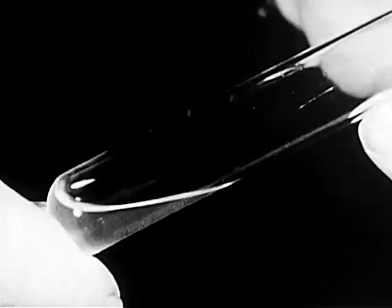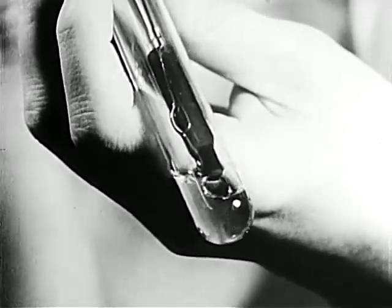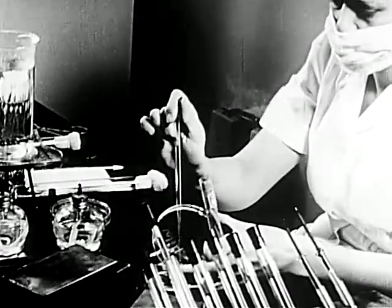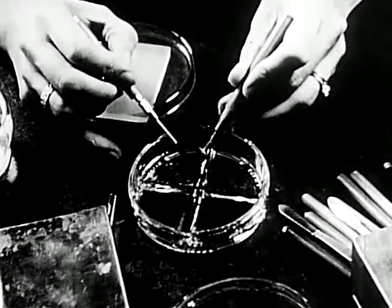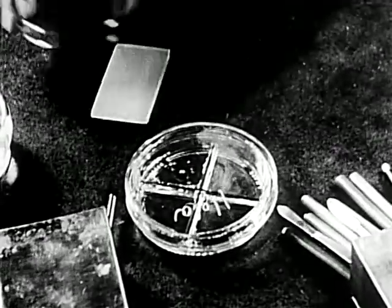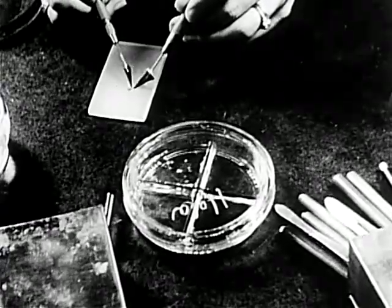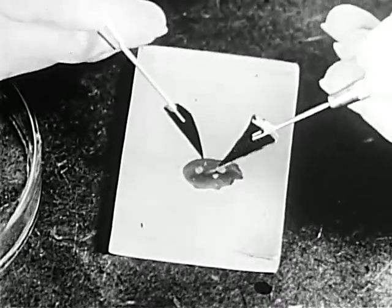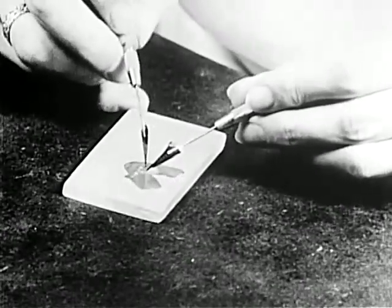HeLa cells are grown in test tubes where they may be harvested from the walls by means of a rubber policeman. The colonies are collected in petri dishes containing nutrient fluid. They are transferred later to the surface of a large sterile glass slide and cut into fragments suitable for subculture in bottles, test tubes, or on cover slips. Cells are stimulated by cutting, but this must be done with sharp knives to avoid excess trauma. The cut fragments are collected in a petri dish containing a nutrient solution.